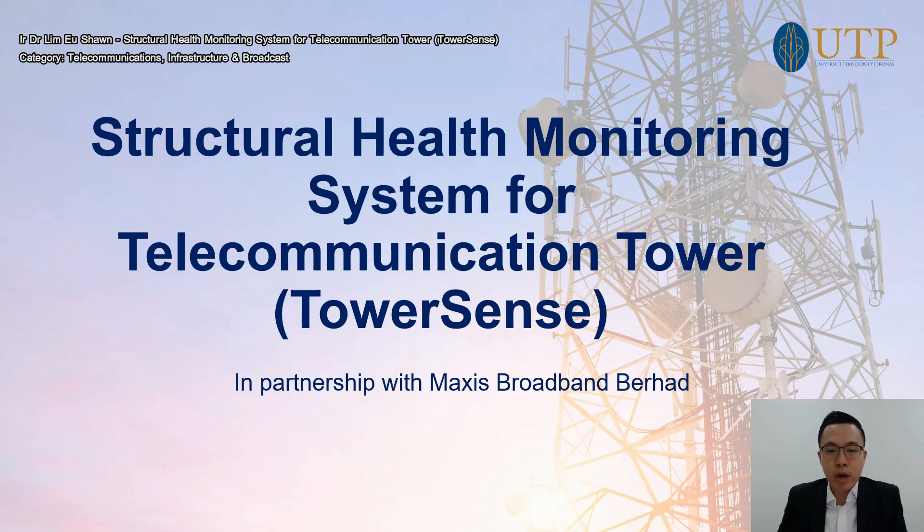Greetings to our dear organisers MT 2021 and also our esteemed and respected assessors and judges. My name is Sean and the technology we are going to present today is called TOWSENS, a structural health monitoring system for telecommunication towers in Malaysia. This is a commercial-level technology already being deployed with our partners from Maxis Broadband and Sendian Berhad on a commercial basis.